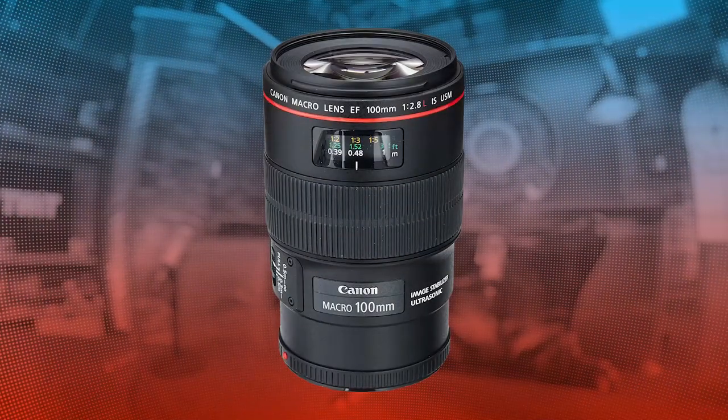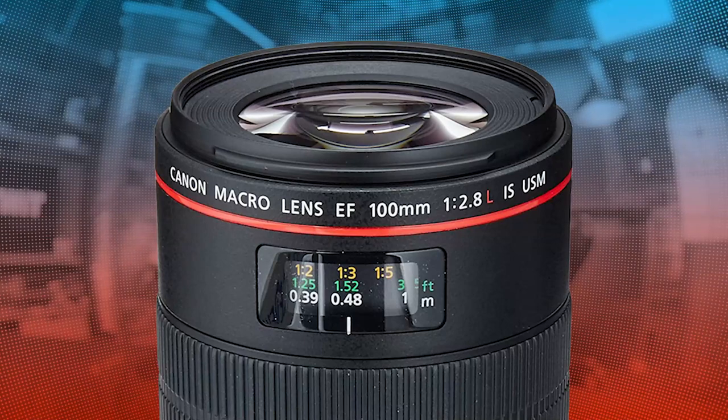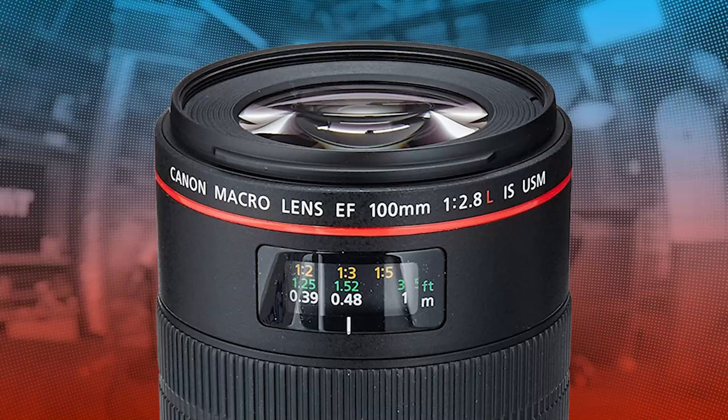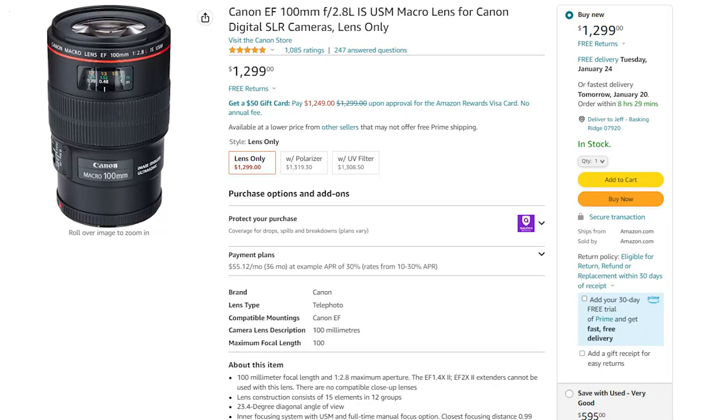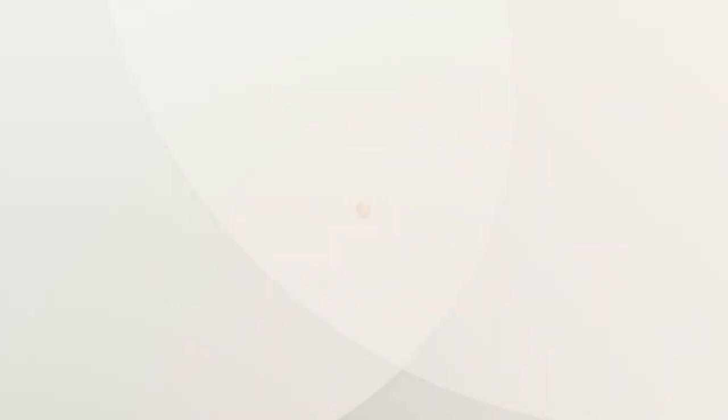When you grab your regular camera and try to take a photograph of someone close up, you usually end up having to step back a foot or three. With a macro lens, you can get much closer. My favorite is the Canon EF 100mm f/2.8 macro. A lens like that, you can get as close as one foot, or 0.3 meters for metric folks, and really capture your images up close and personal. That beautiful piece of glass isn't for the faint of heart when it comes to cost — at the time of recording, the Canon EF 100mm f/2.8 macro is about $1,200. So that's not cheap. Macro lenses can be expensive.